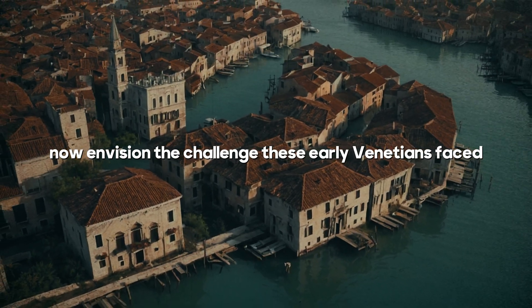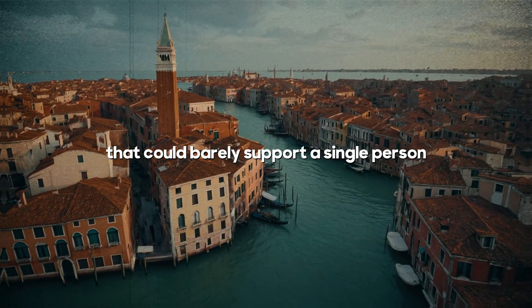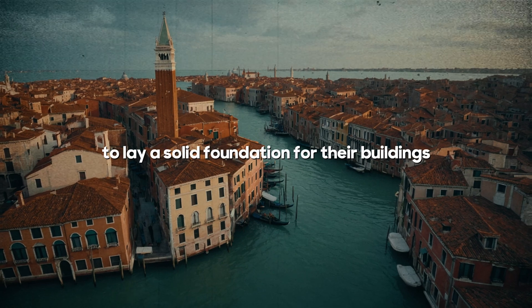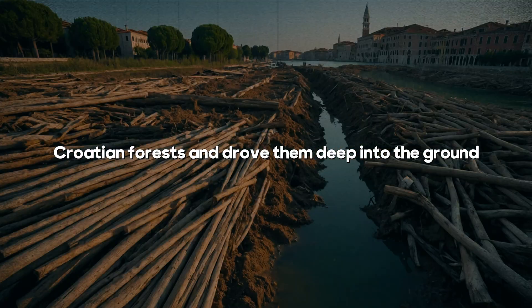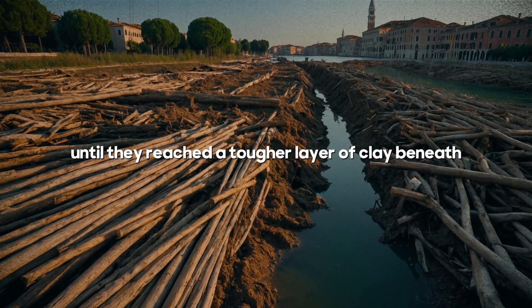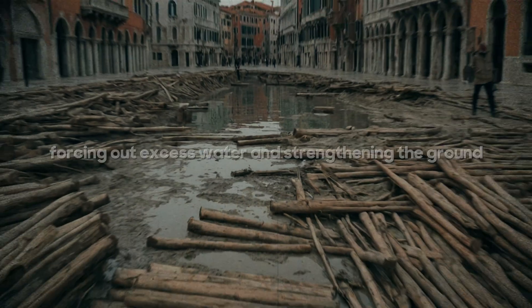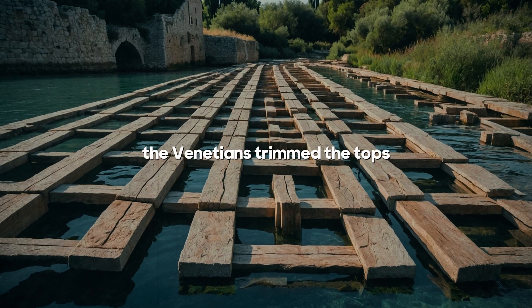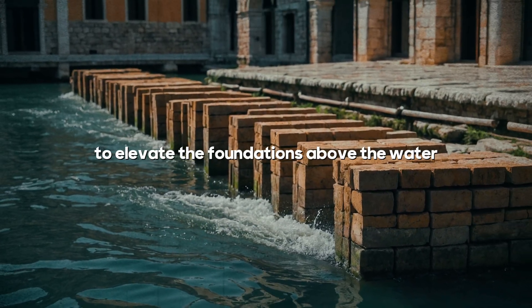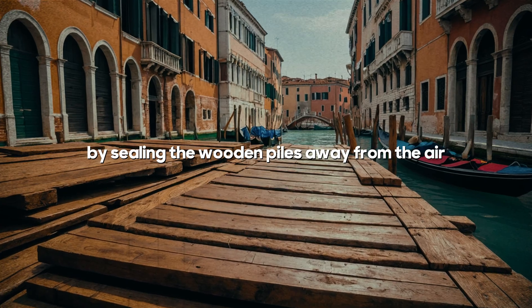Envision the challenge these early Venetians faced. The small, soggy islands were made of incredibly soft clay that could barely support a single person, let alone an entire city. To lay a solid foundation for their buildings, they turned to a clever solution. They harvested massive timber piles from Croatian forests and drove them deep into the ground — around 5 meters — until they reached a tougher layer of clay beneath. This technique not only anchored the piles securely but also compressed the surrounding clay, forcing out excess water and strengthening the ground. With the piles firmly in place, the Venetians trimmed the tops and laid wooden planks across them to distribute the weight. They then topped this with blocks of Istrian stone to elevate the foundations above the water. This ingenious design was a masterstroke — by sealing the wooden piles away from the air, they prevented decay.